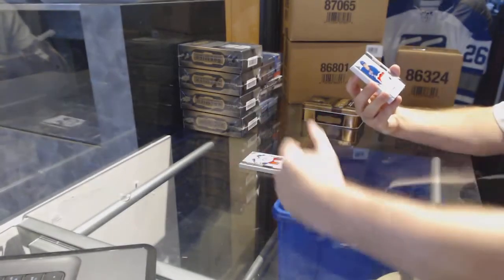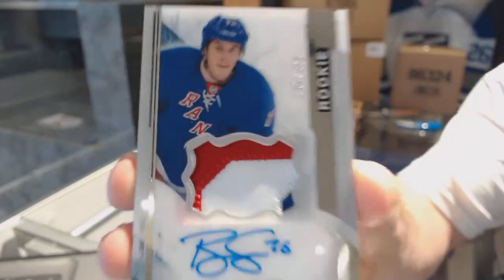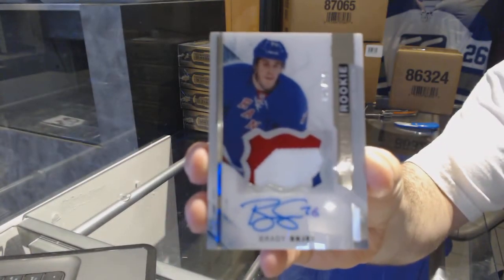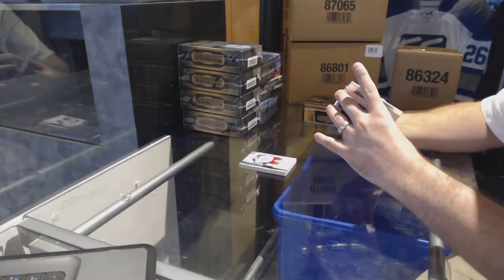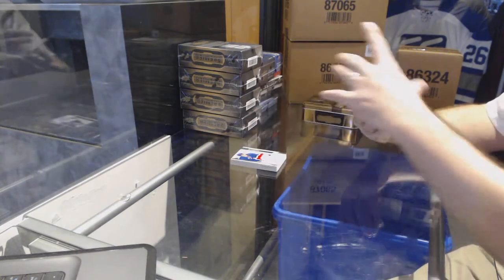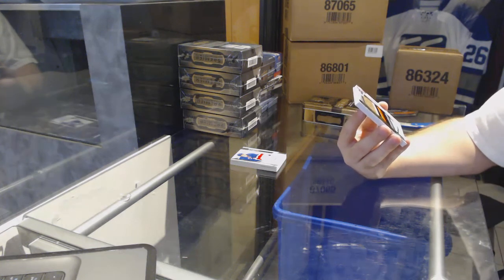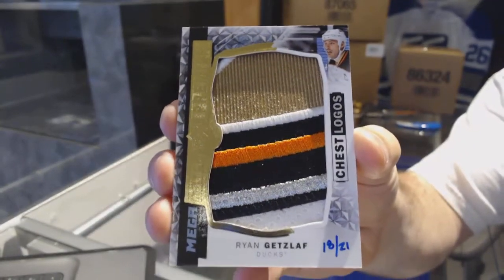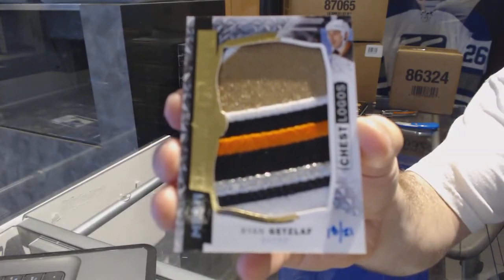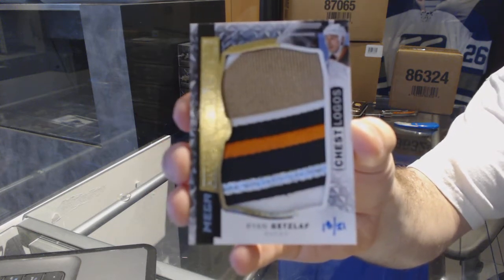We've got a three-color rookie patch out of 375 for the Rangers, Brady Shea. Oh, that's just filthy — number 18 of 21, a chest logo mega patch for the Anaheim Ducks, Ryan Getzlaff. 18 of 21, Getzlaff chest logo mega patch.